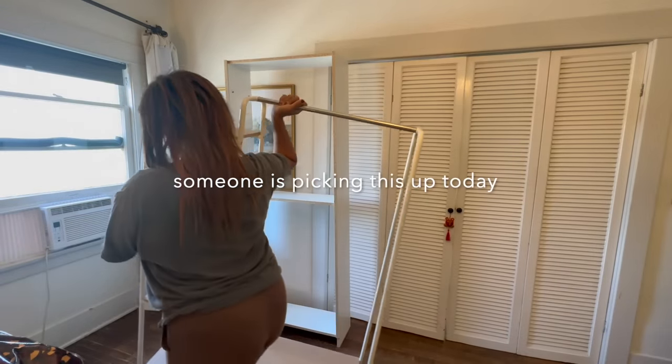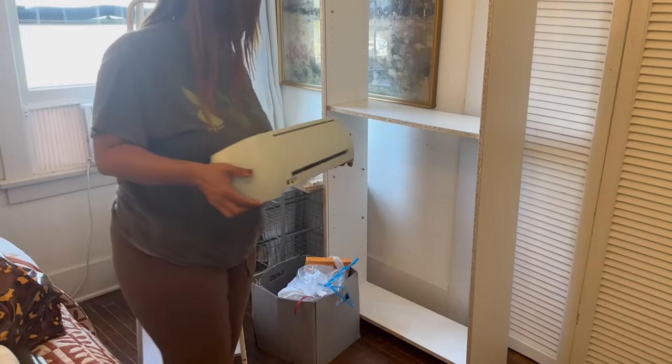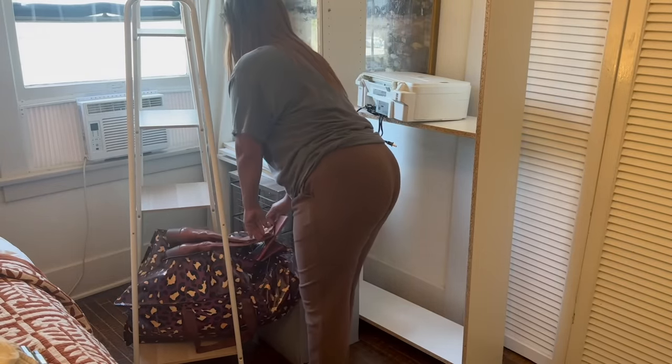Letting things go frees up not just physical space in my apartment, but also mental space. I think my clutter threshold is getting lower and lower every single year.